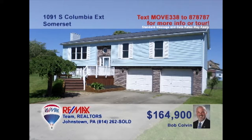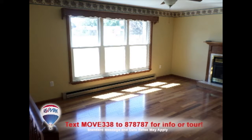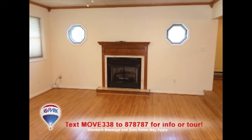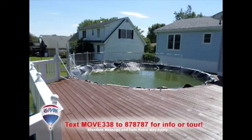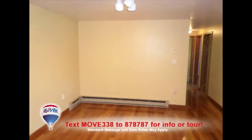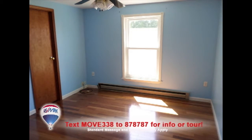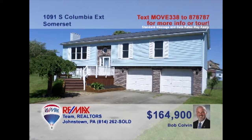Listing agent Bob Colvin welcomes you to this move-in-ready Somerset home with fine details. Sunlight reflects off the teak flooring in the living room. Entertain friends in the family room with gas fireplace and French doors to the outdoor deck and pool area. Quartz counters and oak cabinets populate the kitchen, and the dining room's hardwood floors will complement your furnishings. Three comfy bedrooms plus a lower-level family room, too. Contact a buyer agent for all the details.